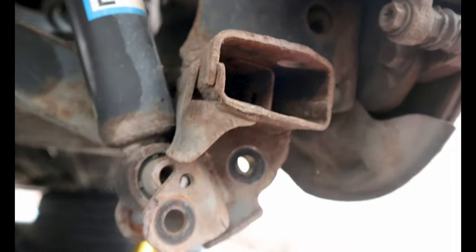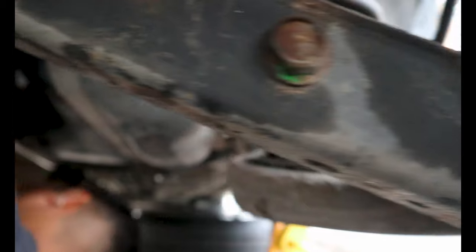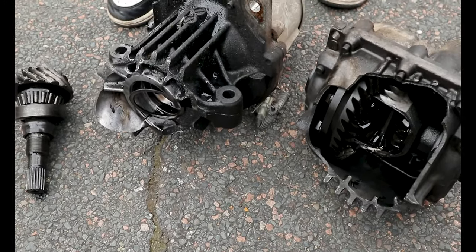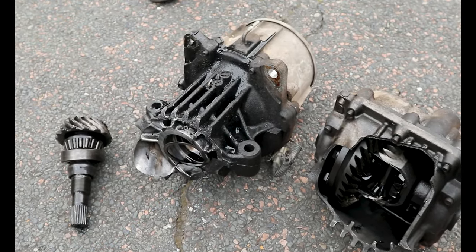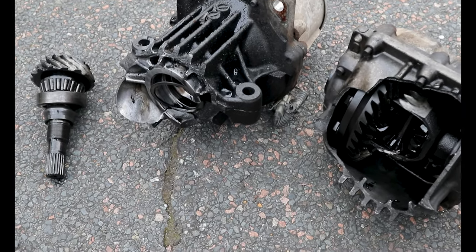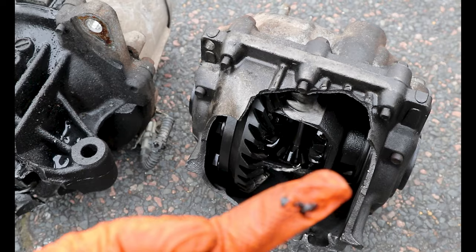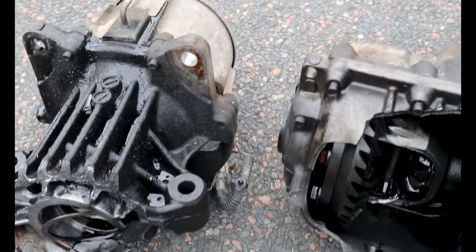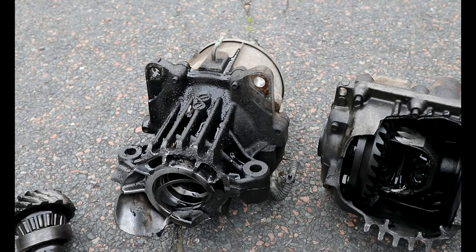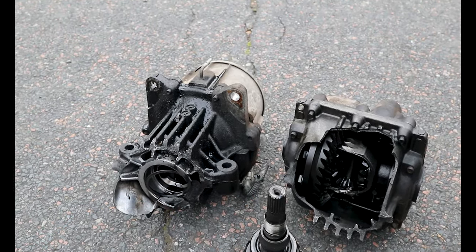So far we have disconnected obviously the shocks both sides and the control arms top and bottom on both sides. So this is what happens if you think that the differentials have lifetime oil in them - never mate. Look at this, that is basically just grease now. That's grease, that's not even oil anymore. So yeah, this is a reminder that if your diff is not serviced get it serviced, because you don't want to end up having your diff in three different pieces.